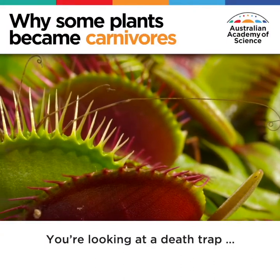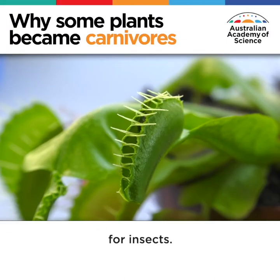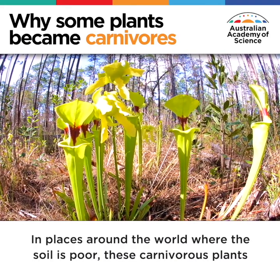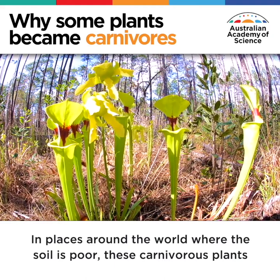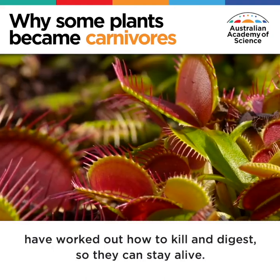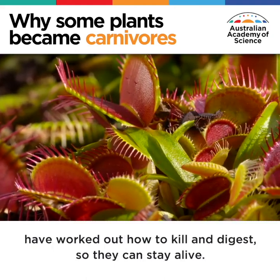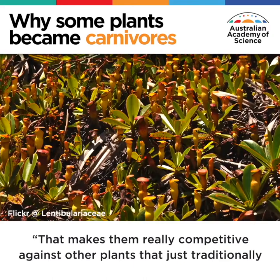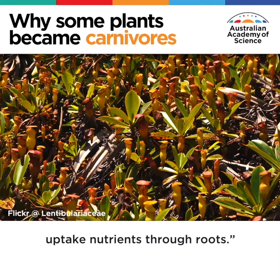You're looking at a death trap for insects. In places around the world where the soil is poor, these carnivorous plants have worked out how to kill and digest so they can stay alive. That makes them really competitive against other plants that just traditionally uptake nutrients through roots.